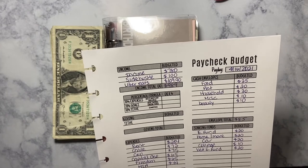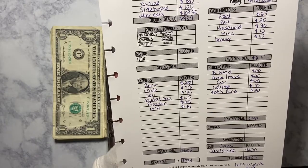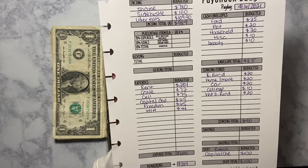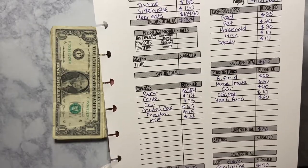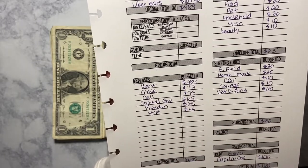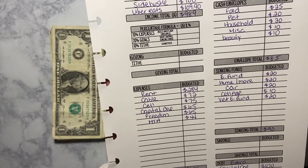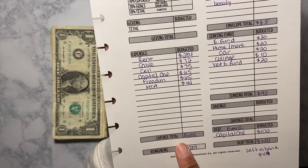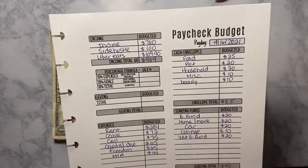I left the 90 cents in the bank. Our expenses are: rent is $284, cable $72, cell phone $75, Capital One minimum payment — I think it's $60 but I did $65 to be on the safe side. For Freedom, I'm debt free from Freedom, but I still add $65 there and combine it with Capital One's $65 to send extra to Capital One. MTA is $44. Total expenses are $605, so my remaining paycheck is $384.